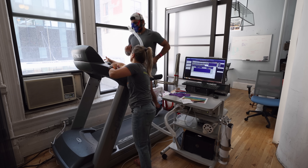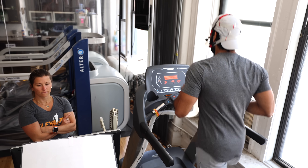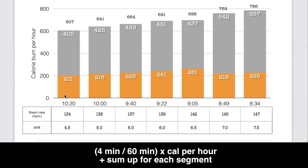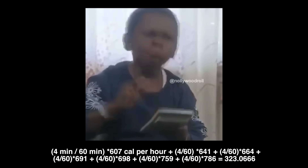I did three different tests. The first test was with Nikki at Elevate Performance Services. We did a step test where it was four minutes at a given speed, then we would increase the speed. She gave me a chart showing the hourly calorie burn for each pace. I took four minutes divided by 60 minutes, multiplied it by the calorie burn for that hour, and added that up for every single segment. I got a final number of 323.07 calories burned.